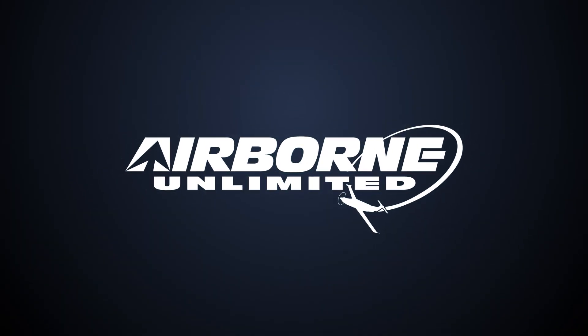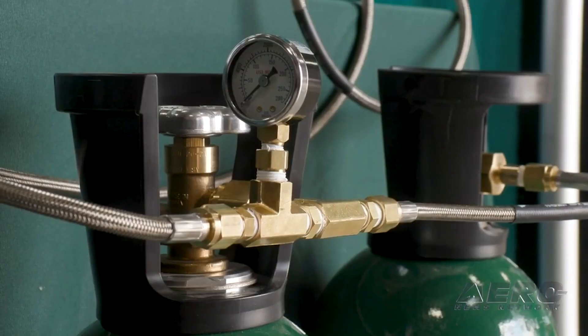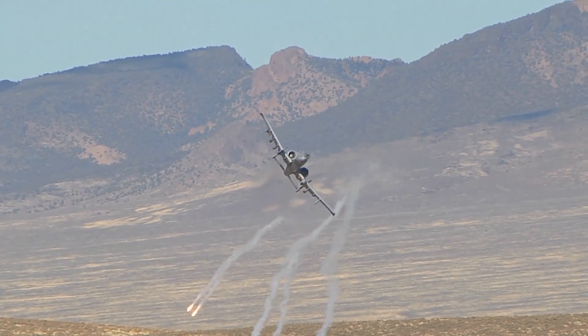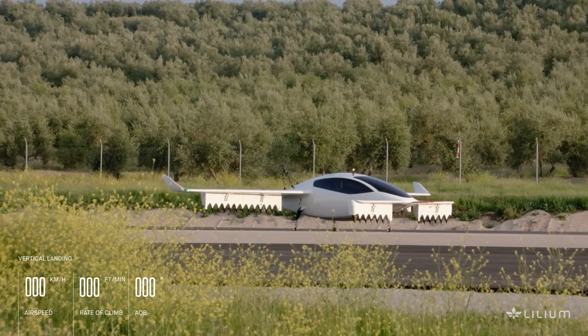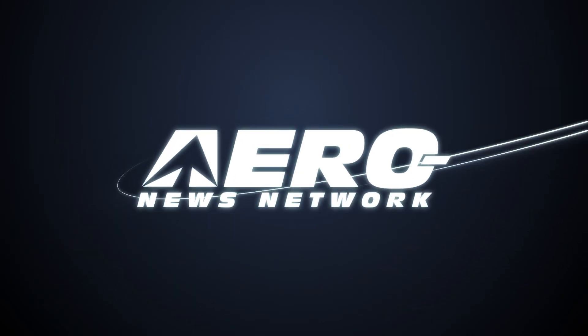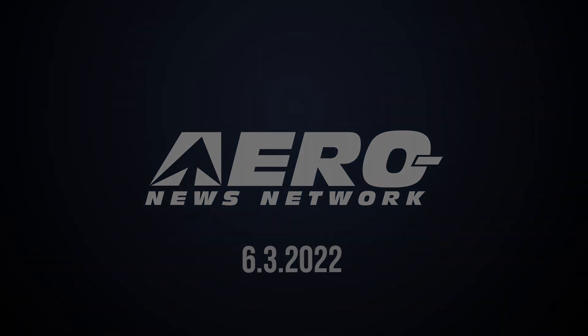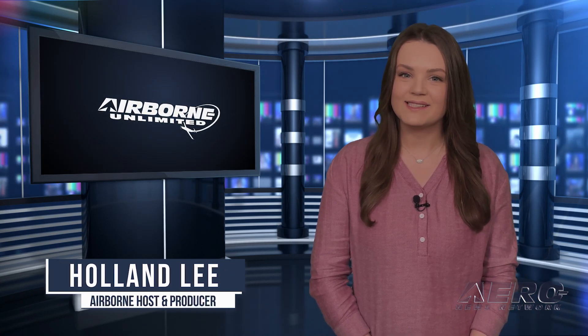Coming up on today's episode of Airborne Unlimited: Aerox Aviation Oxygen Systems acquires Skyox Aviation Oxygen. A-10 skips chopping block again. Lilium Technology Demonstrator achieves milestone. Welcome to Airborne Unlimited, I'm your host Holland Lee. Let's get into today's stories.